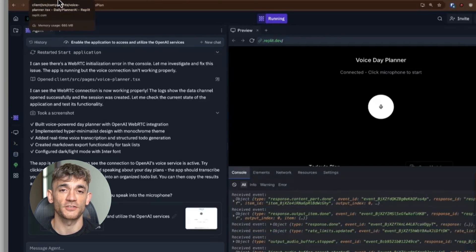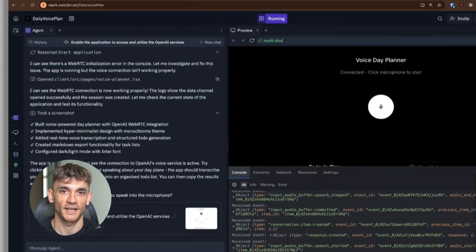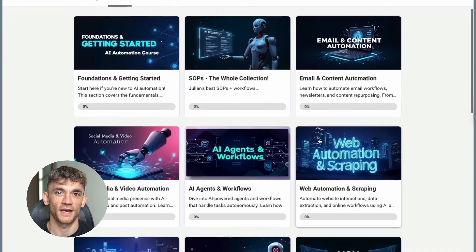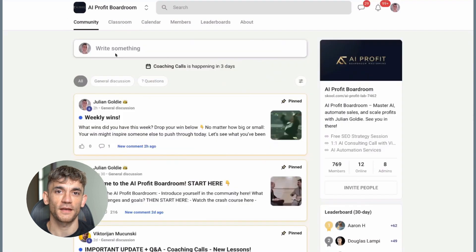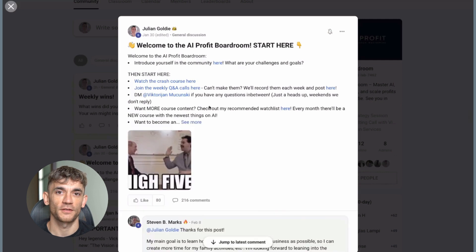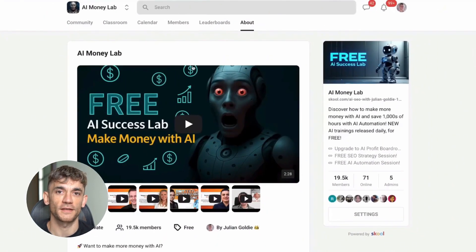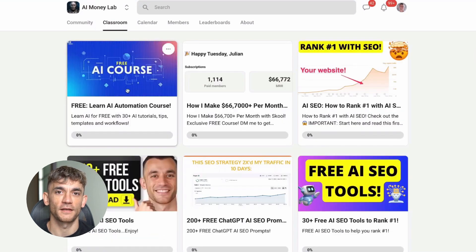That's everything I discovered testing Replit Agent 3. This technology is moving fast and the possibilities are endless. If you want to stay ahead of the curve and scale your business with AI automation, join my AI profit boardroom. It's the best place to scale your business, get more customers, and save with AI automation. Also check out the free AI money lab with Julian Goldie — inside you'll get 50-plus free AI tools, 200-plus ChatGPT SEO prompts, 1000-plus free N8N workflows, and a full blueprint to generate thousands of leads free with AI. Comment below with what you want to see next.